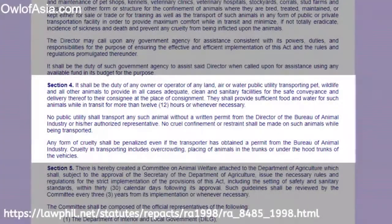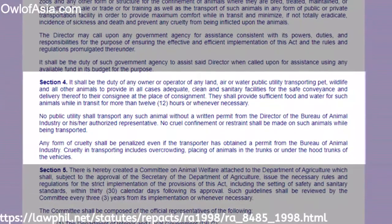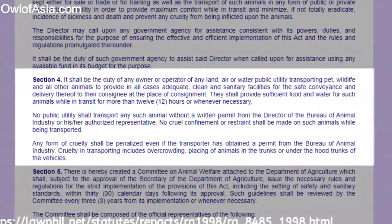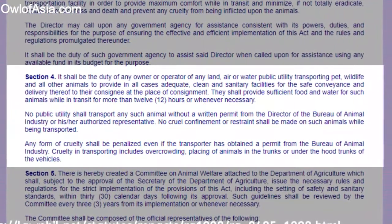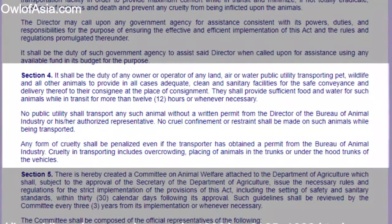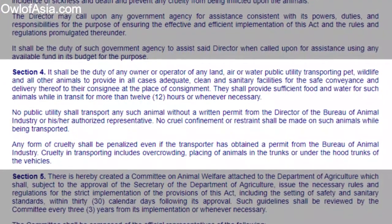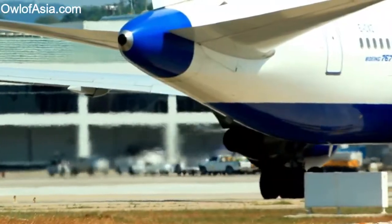The Philippines Republic Act 8485 of 1998, Section 4 states: it shall be the duty of any owner of any land, air or water public transporting pet to provide in all cases adequate and clean facilities for safe delivery. They shall provide sufficient food and water for such animal while in transit for more than 12 hours or whenever necessary. So now that we know the law,